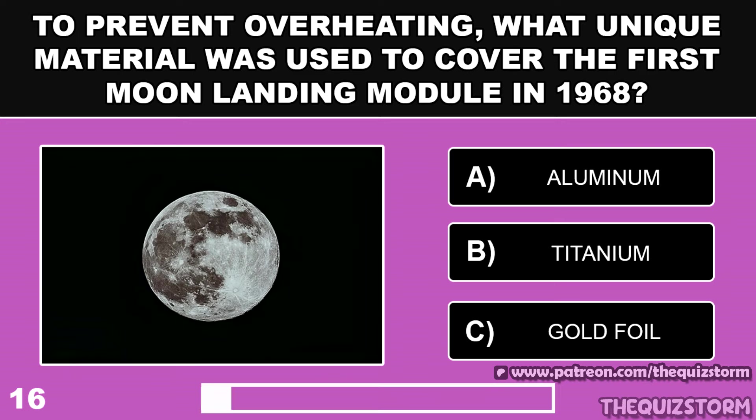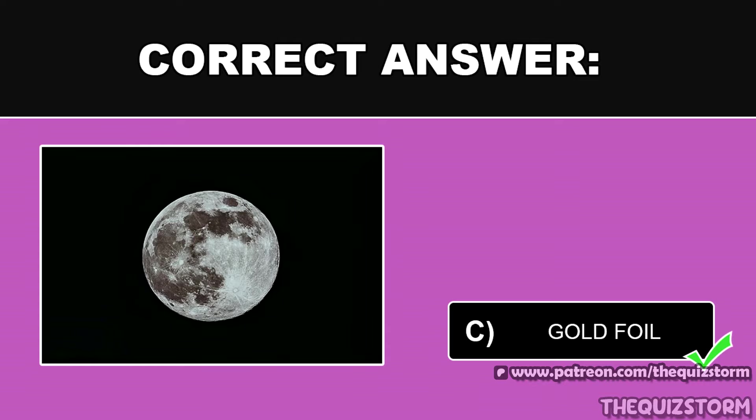To prevent overheating, what unique material was used to cover the first moon landing module in 1968? And the answer is Gold foil.